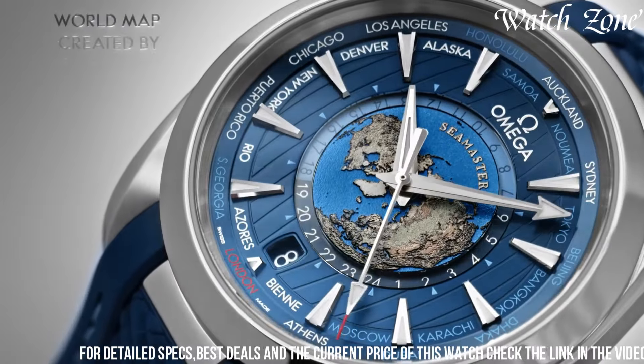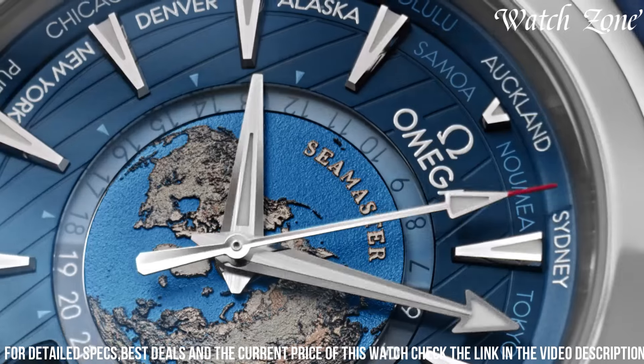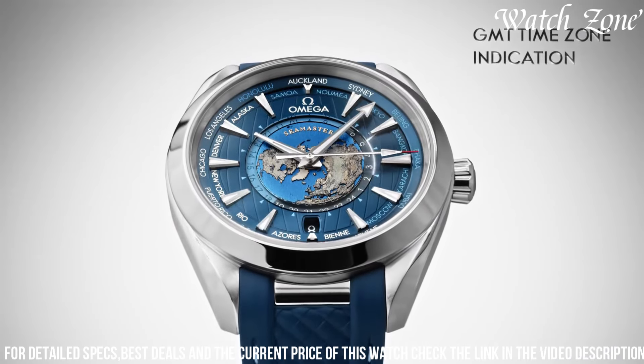The blue dial, adorned with a world map pattern, showcases the world timer function, allowing you to track time in 24 different time zones. The luminescent hands and hour markers ensure excellent visibility in any lighting condition. Powered by the Omega Master Chronometer movement, this watch guarantees exceptional precision and reliability.